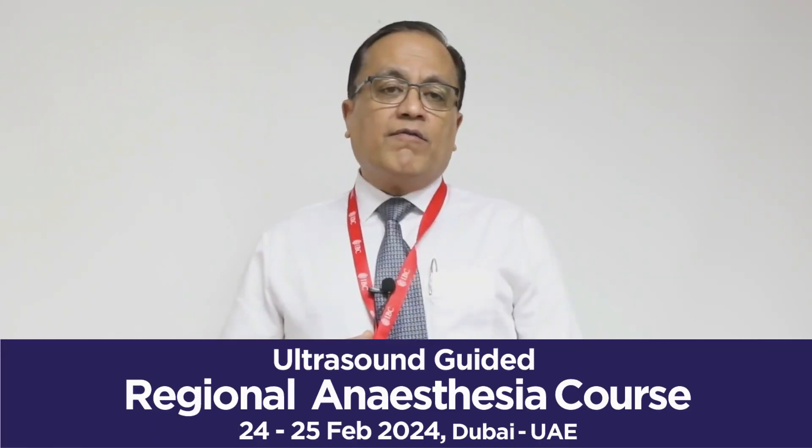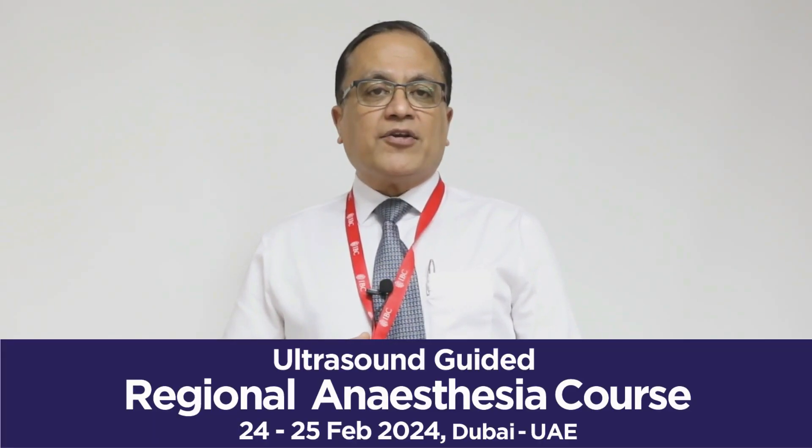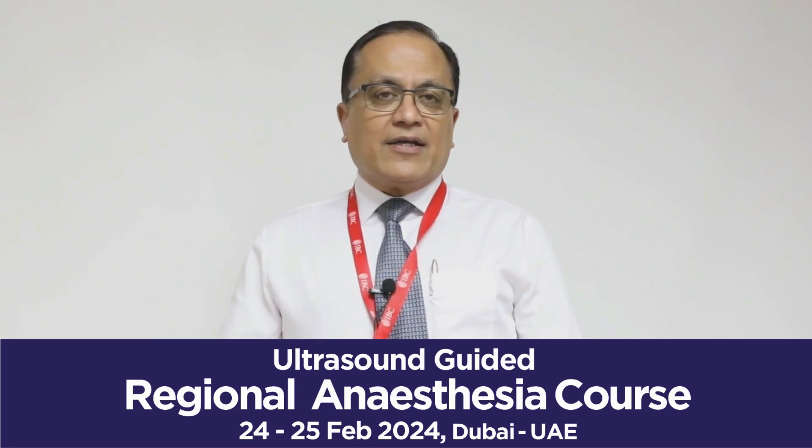I do hope you'll be able to join us for our future ultrasound-guided regional anesthesia courses, organized here in Dubai by the IBC. I hope to see you soon — goodbye!